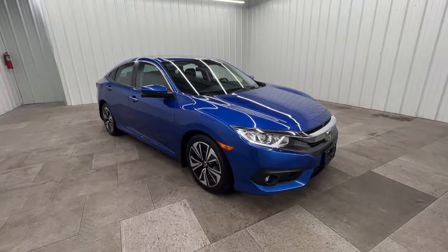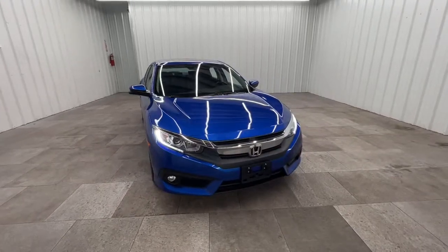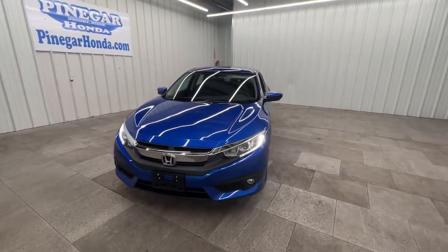Looking for your dream car? It could be the 2018 Honda Civic. This vehicle still has fewer than 45,000 miles on the clock, so it won't last long.